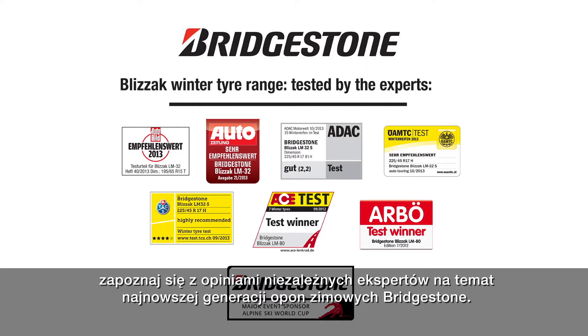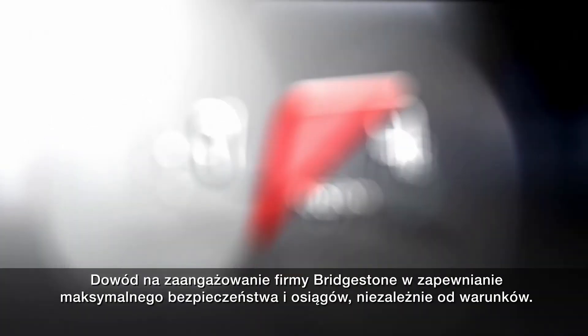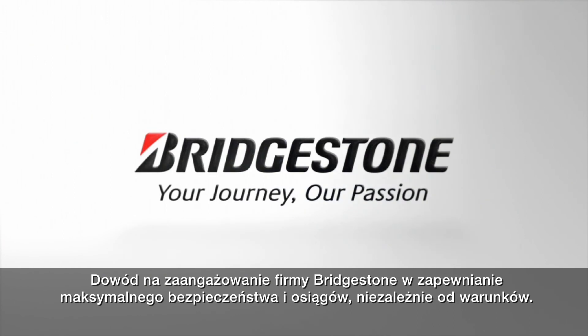And if you still need convincing, take a look at what independent experts are saying about Bridgestone's latest generation winter tyres — proof of Bridgestone's commitment to ensuring maximum safety and performance, whatever the conditions.